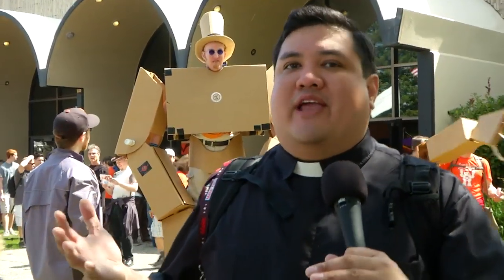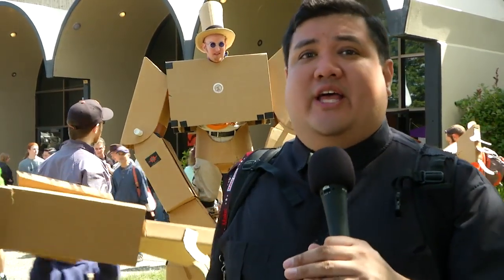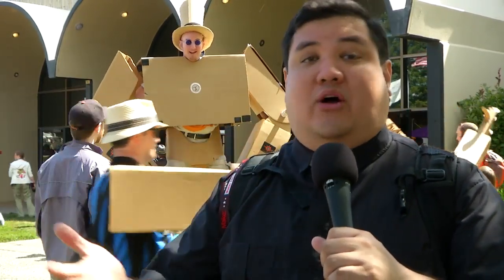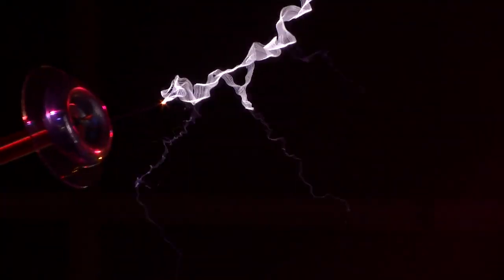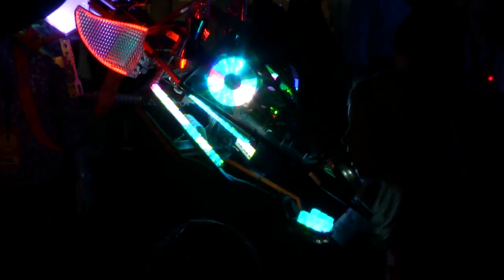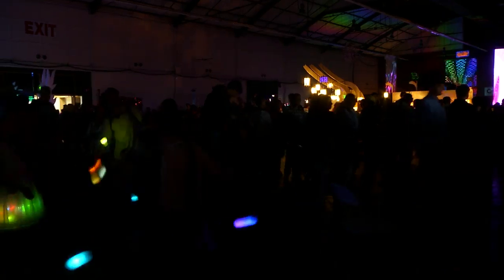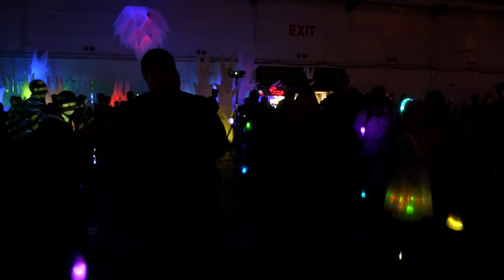A lot of people think Maker Faire is all about being outdoors, and indeed most of the exhibits are in the sun — but here in the dark hall you'll find all sorts of glowy, sparky exhibits, things like LED squares that glow and Tesla coils. Let's go take a look. Out in the dark hall, sometimes all you need to be a maker is a flashy light.